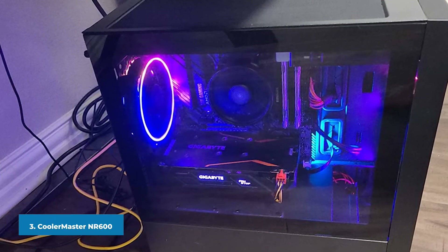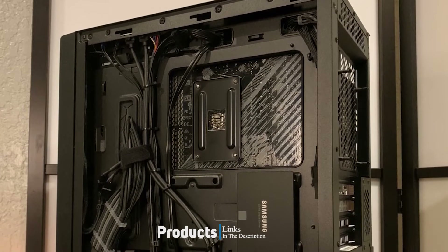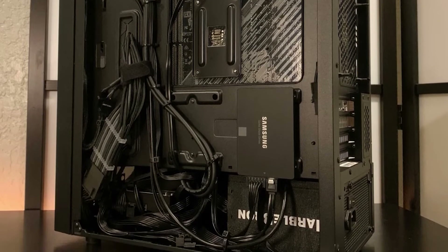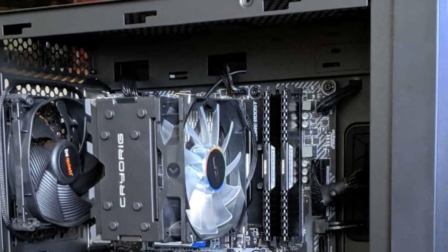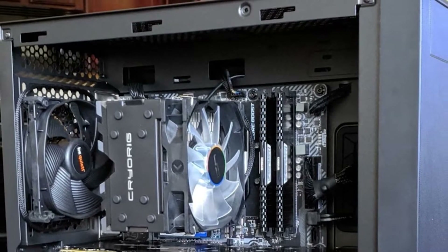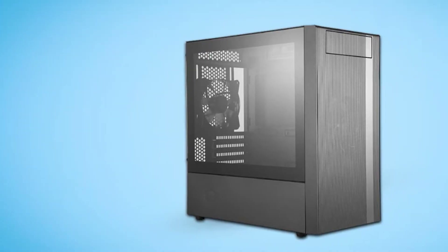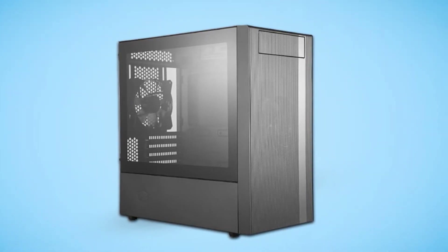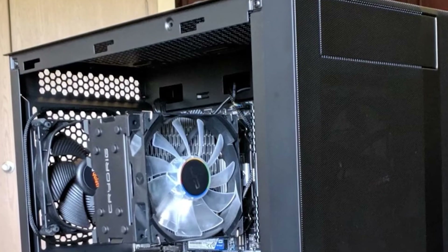The number three position is held by the Cooler Master NR600. Cooler Master does not have the best reputation in terms of case design and optimal airflow — they have many excellent cases such as the CM MB511 and the H500P Mesh, but sometimes they deliver failures as well, such as the original H500 and many of the MasterBox-like cases. However, with the NR600 they delivered one of the best airflow-focused cases on the market right now, and it is quite affordable. The looks of the NR600 resemble the NZXT H510 quite a bit.